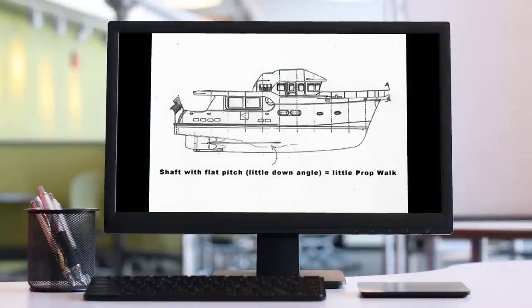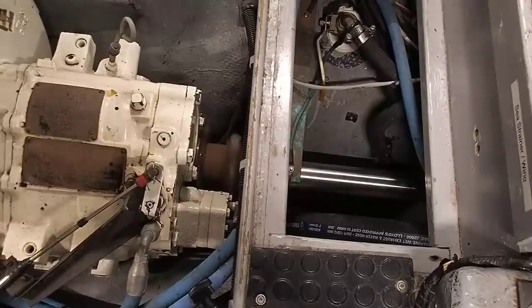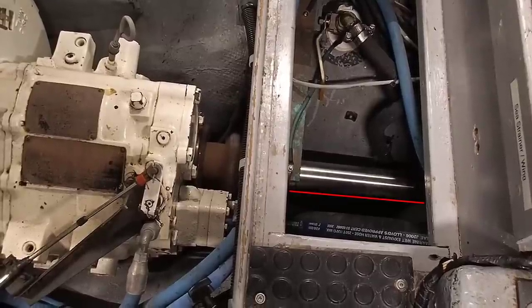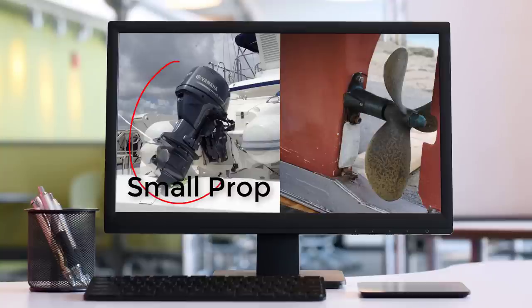Another factor with prop walk is how much pitch you have in your shaft. If the shaft is very nearly level and has very little pitch to it, you'll get very little prop walk. On the other hand, if the shaft has a greater angle to level, the more pitch it has, the more prop walk you'll get. You can look at your shaft in the boat to determine how much pitch you have, and then experiment with this to see how effective it is. This is also affected by the size of your prop — a big prop, especially if there's a lot of pitch on the blades, will prop walk better than a smaller prop.